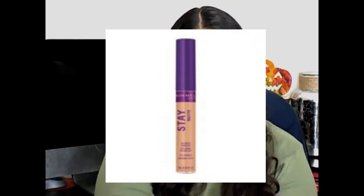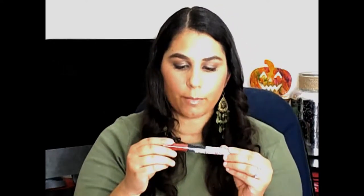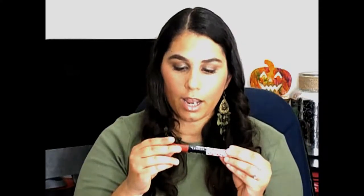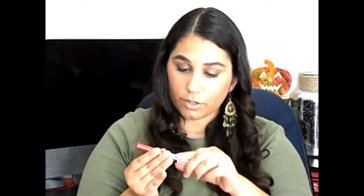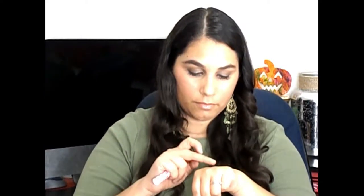Because it was buy one get one 50% off, I also grabbed this Rimmel London Provocalips 16-hour kiss-proof lip color in the shade Heartbreaker. It looks like such a pretty fall color. I will swatch it — yeah, that looks really really pretty. I'm excited to test this out. It's basically like a primer and then the color, so I'm not sure if it's supposed to be matte, but it's supposed to be kiss-proof. Even blended out, it's still a really pretty color, perfect for fall.